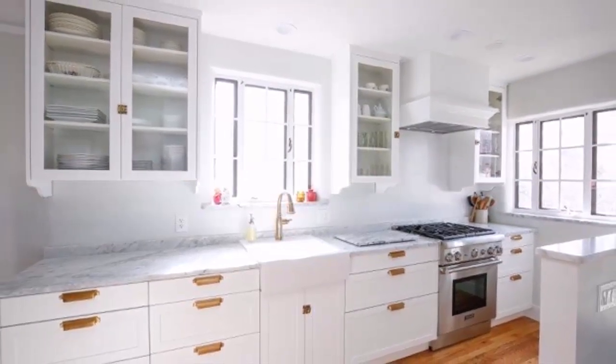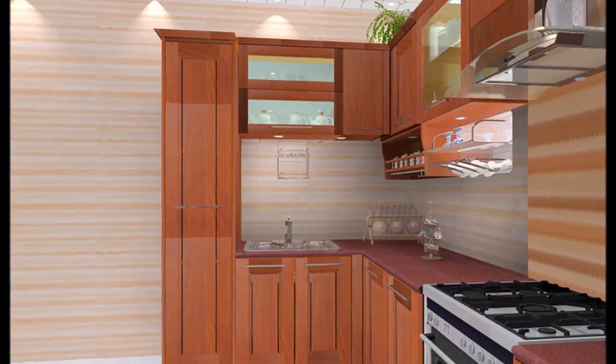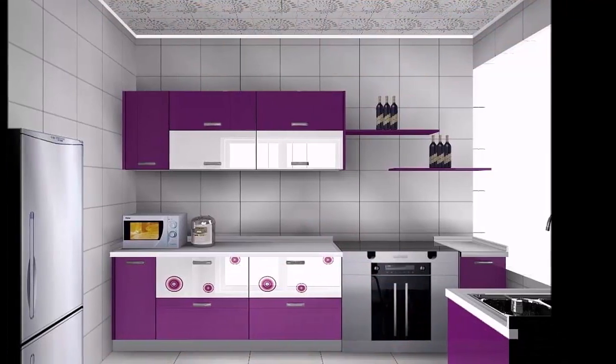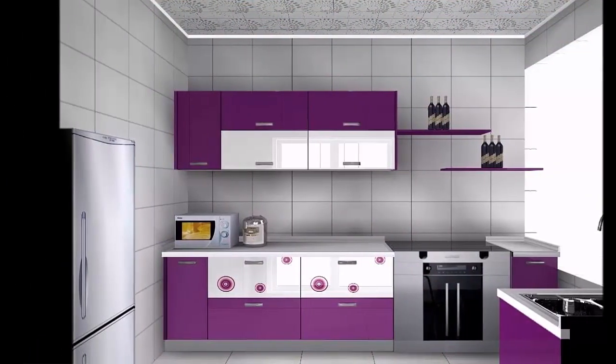The third type is the U-shaped modular kitchen layout. If your home has a large kitchen space, you might be able to fit a U-shape. This layout has the most efficient work triangle and provides the most storage space as well.